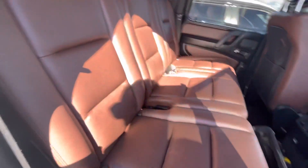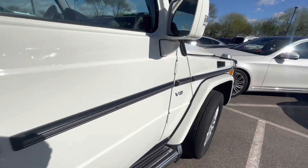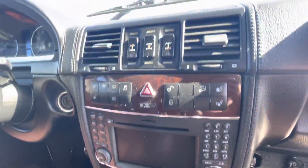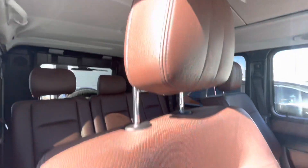They're working on the battery right here as it isn't starting. But nice chestnut brown interior — power seats, heated and ventilated seats, gray headliner with a moonroof.